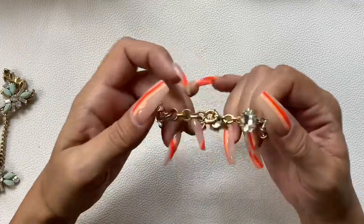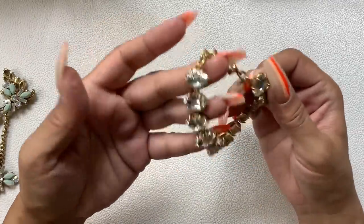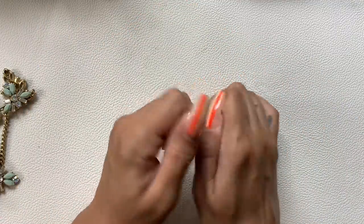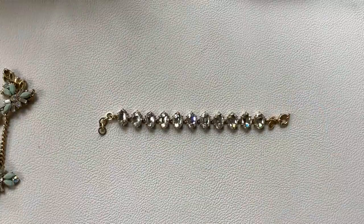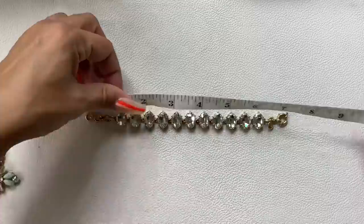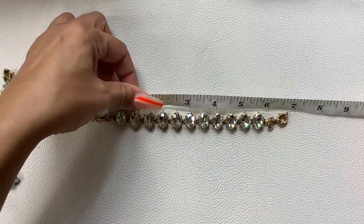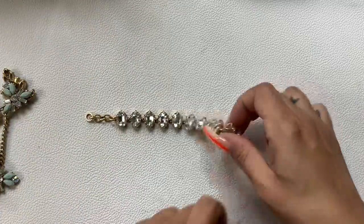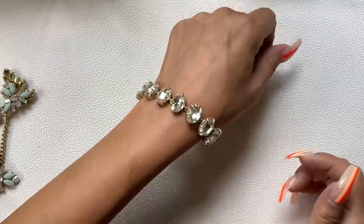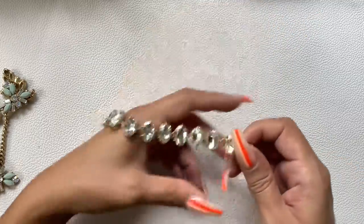A J.Crew bracelet — that's not stretchy. Gold-tone with clear stones. Nice condition. It has a couple of different size extensions — could be 8 inch, 7, or 6 and a half inches. Look at that glitz and glam! Let's do $8 on this one.